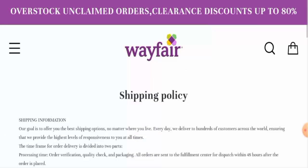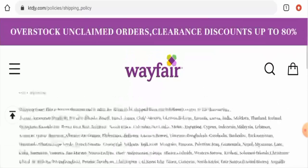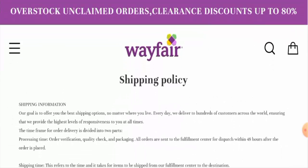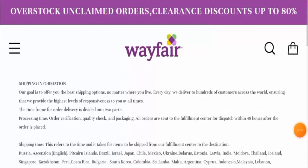Next, let's check the shipping policy. Go to the customer service section and then go to the shipping policy page. They have given the dispatch timing as 48 hours, but they have not provided their exact shipping delivery timing, so you can check this out.